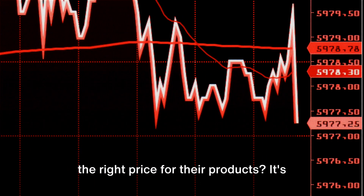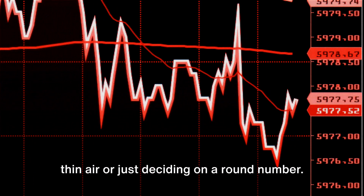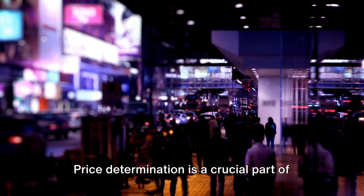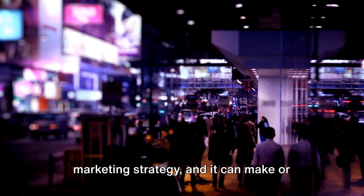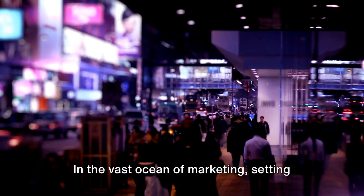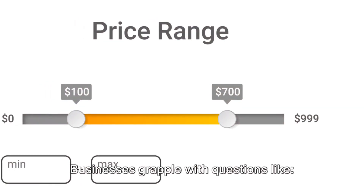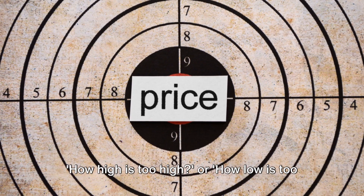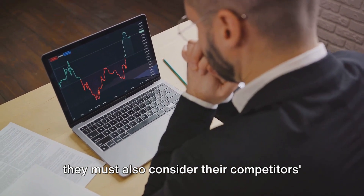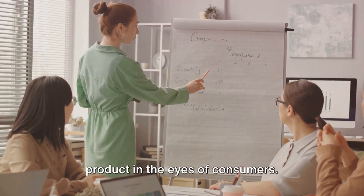Ever wondered how businesses determine the right price for their products? It's not as simple as plucking a figure from thin air or just deciding on a round number. Price determination is a crucial part of marketing strategy, and it can make or break a product's success. In the vast ocean of marketing, setting the right price is like finding a needle in a haystack. Businesses grapple with questions like how high is too high or how low is too low, and they must also consider their competitors' pricing and the perceived value of their product in the eyes of consumers.